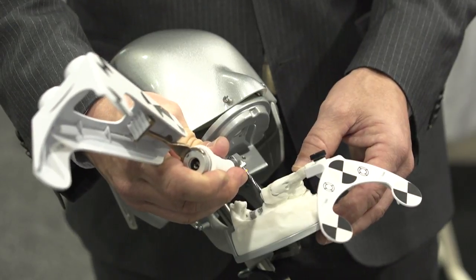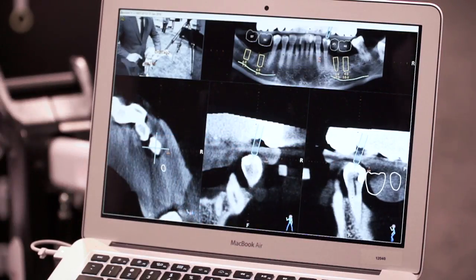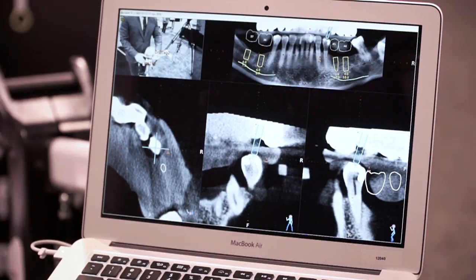One advantage is that we can do an accuracy check very quickly. I just touch a structure like a tooth in the mouth and I can see exactly what's represented on the screen, and see if it matches what's happening in the mouth. Once I do that, I know I can trust it and I go ahead with surgery.